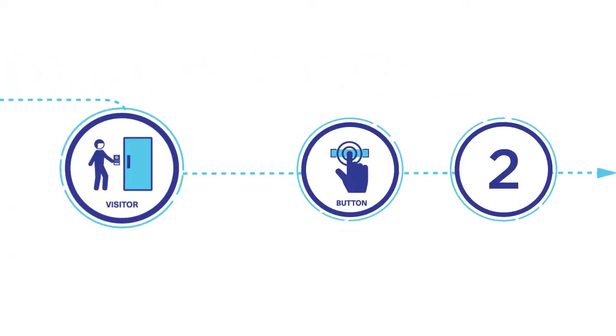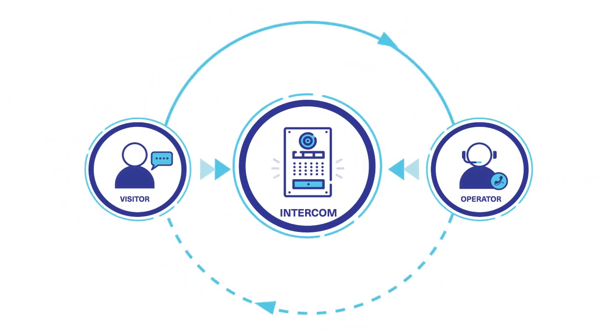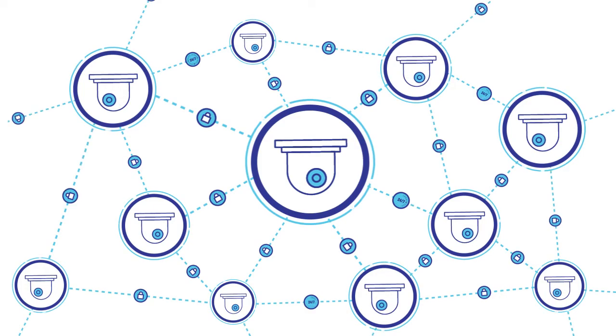Visitors can get help by communicating with security using two-way intercom systems. With secure network connectivity and a 360 health monitoring system, any device that goes down is immediately alerted to the maintenance team to rectify.